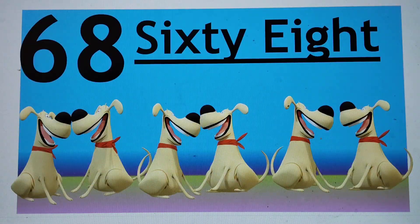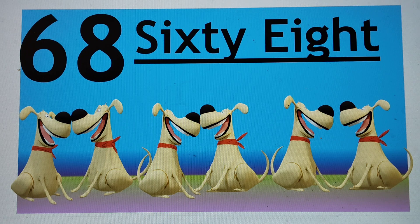Next number is 68. 68, 68, 68, 68, 68. S-I-X-T-Y, 60, E-I-G-H-T, 8. 68. Say hi to 68. 68.